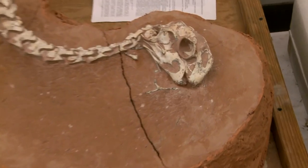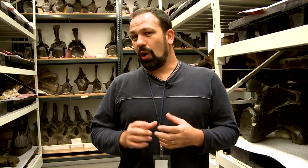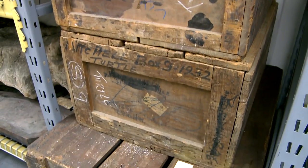It's easy to think of this collection as New York's or America's, but it's actually part of the entire world's collection of natural history specimens, and we're a repository that takes care of that forever.